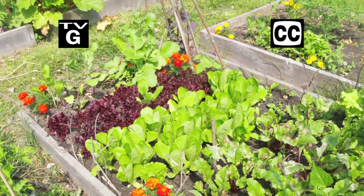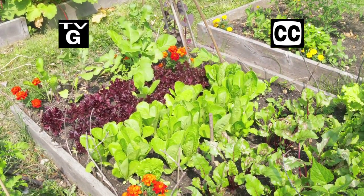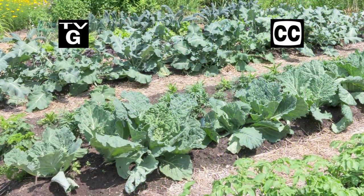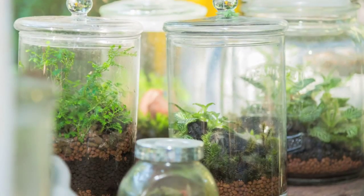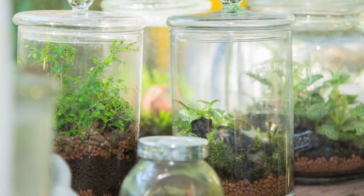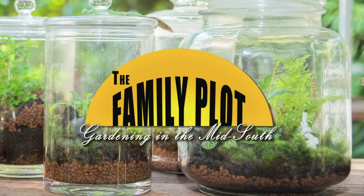Hi, thanks for joining us for The Family Plot, Gardening in the Mid-South. I'm Chris Cooper. The summer may be only half over, but it's time to start thinking about the fall vegetable garden. Today, we're going to talk about what you need to do now to harvest in October. Also, terrariums are a fun way to grow plants — we'll show you how to build one. That's just ahead on The Family Plot, Gardening in the Mid-South.